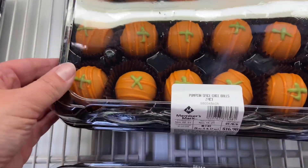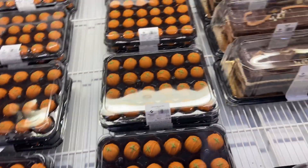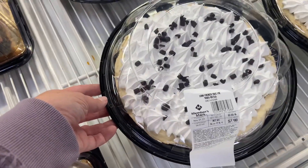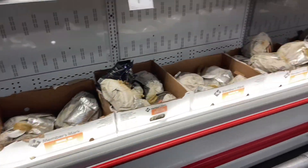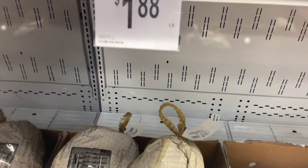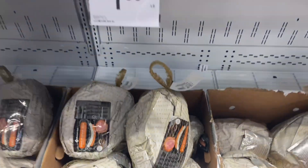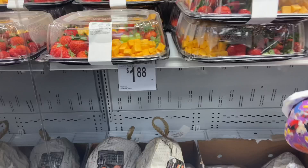In the bakery department, they had little pumpkin cake bites that were expensive at about $18, which I thought was a little pricey — basically pumpkin cake balls. They also had a silk pie. They did have ham at $1.88 a pound, but they don't have turkey yet. They also had some fruit trays out.